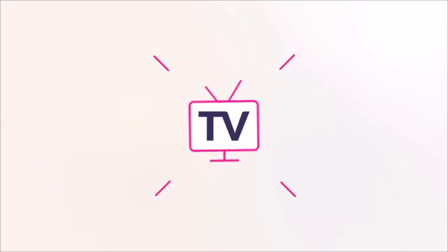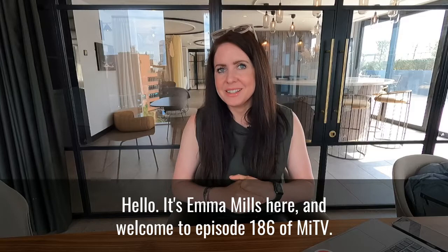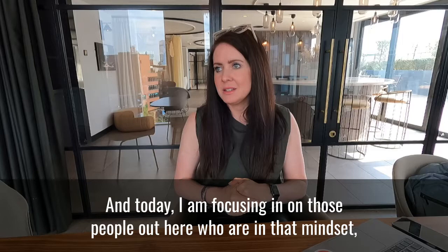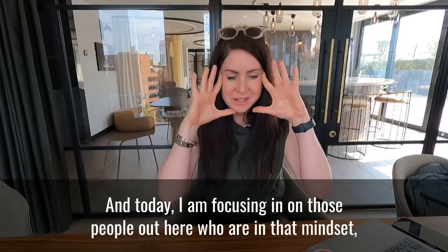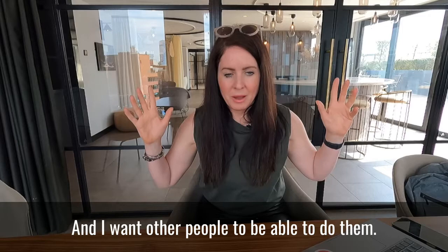Hello, it's Emma Mills here and welcome to episode 186 of My TV. Today I'm focusing in on those people who are in that mindset — which I think you get to either naturally or you're forced to at some point in your business — to look at, oh my gosh, all these different things that happen.